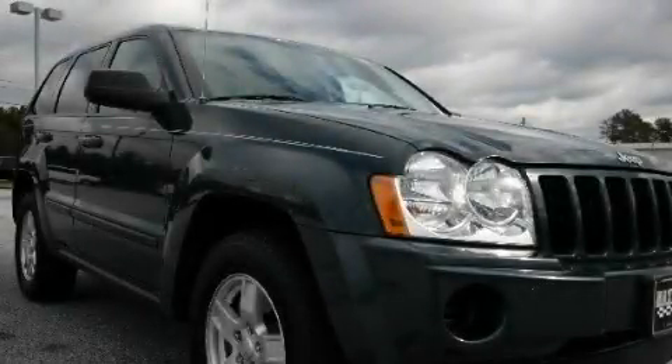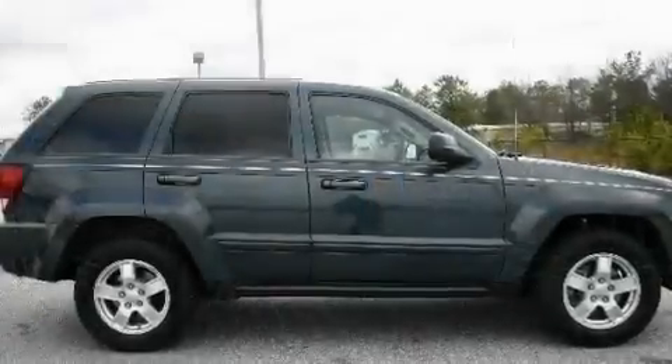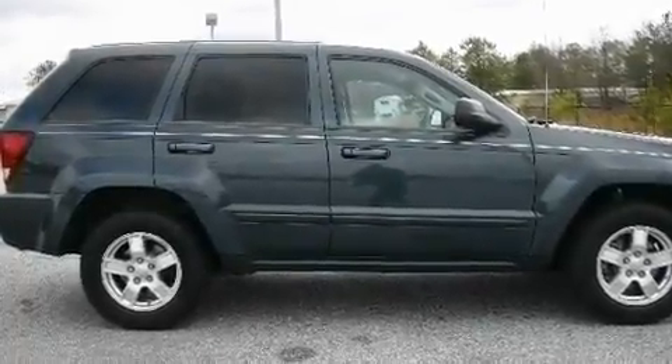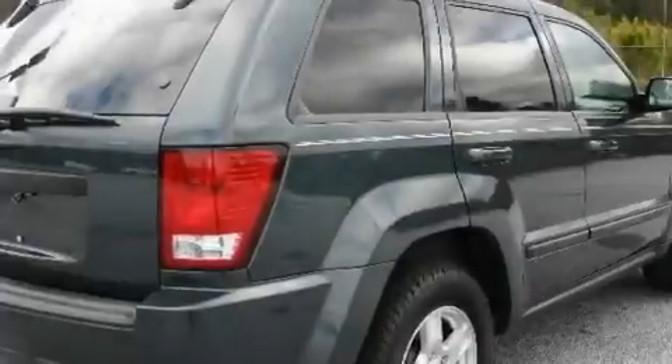This is a 2007 Jeep Grand Cherokee, a big SUV for big fun. It has a 3.7-liter six-cylinder engine and a five-speed automatic transmission.